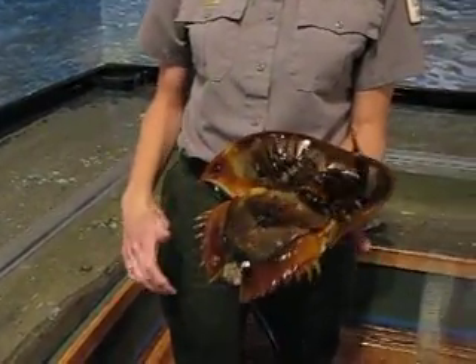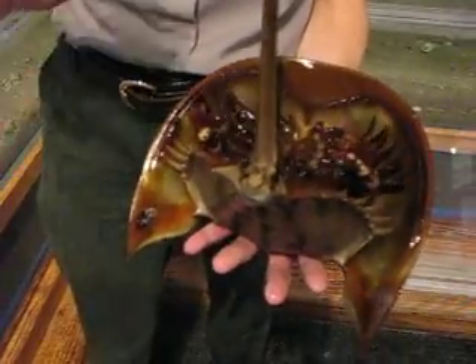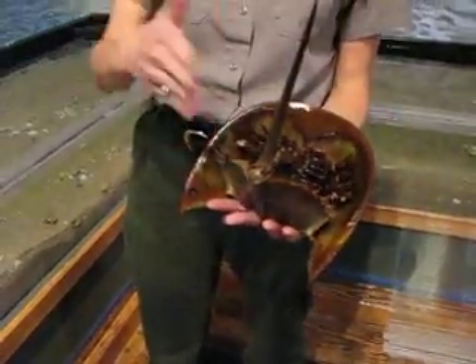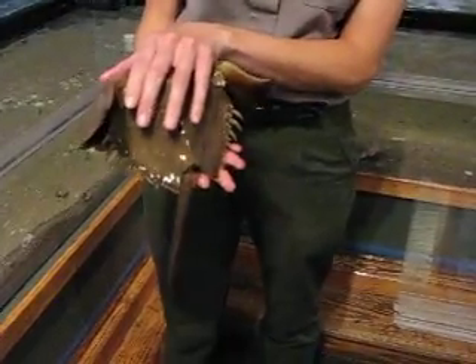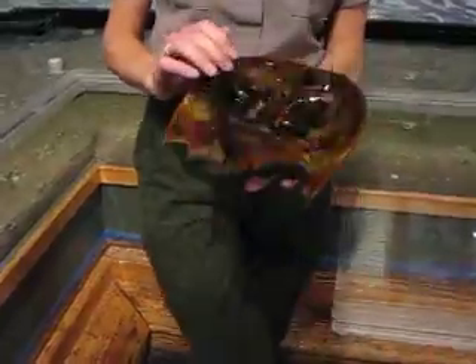If you flip it over you'll see that it has its soft body parts on the underside. At this point it would be vulnerable to predators, so it uses its tail as a lever. It will push the tail into the sand to help it flip over, and that way it's protected from its potential predators.